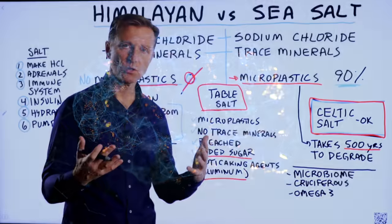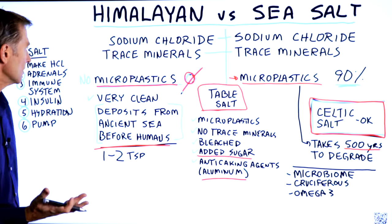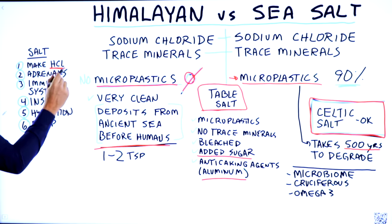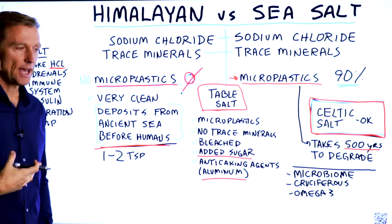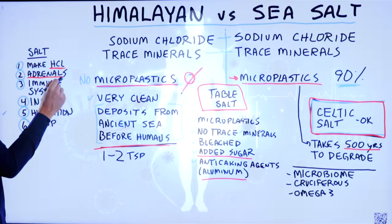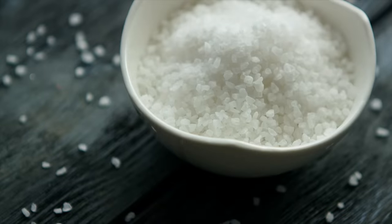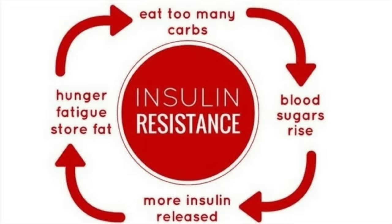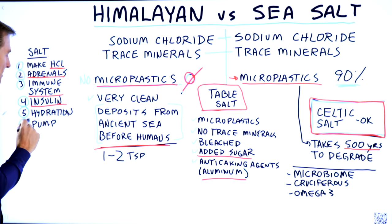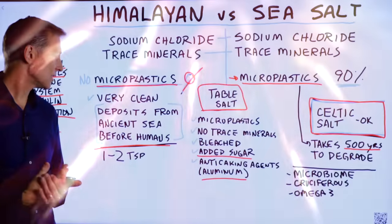What I'm trying to do is increase your awareness and focus on a healthy salt, because we need salt. We need it to make hydrochloric acid in our stomach to kill off microbes, help us digest protein, and assimilate minerals. Our adrenals need a certain amount of salt. Our immune system needs a certain amount of salt. If we're low on salt, the risk of getting insulin resistance goes up. Salt helps with hydration, and it's involved in the sodium-potassium pump, which is needed to power your muscles and nerves and give us energy.